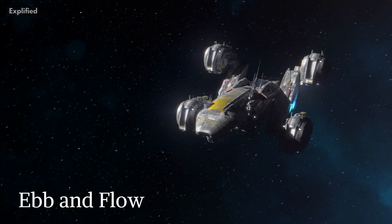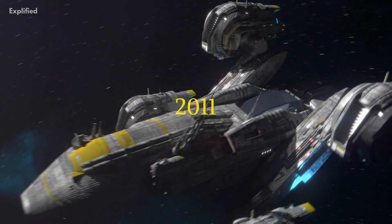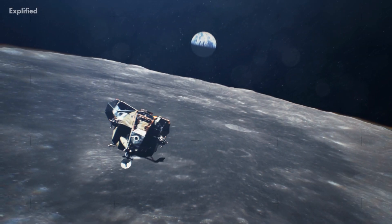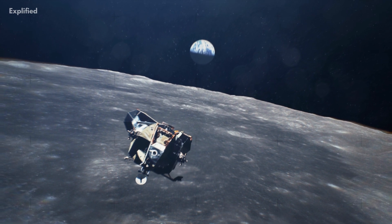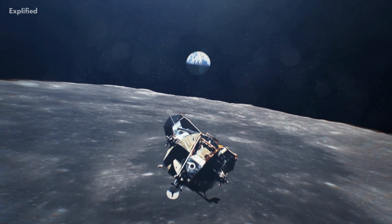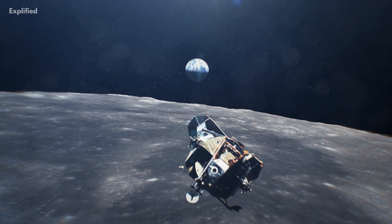Ebb and Flow, the GRAIL mission's two spacecraft, were launched in 2011 and spent almost a year orbiting the Moon, carefully mapping changes in the lunar gravitational field. The GRAIL team used this information to create the most accurate gravity map of the Moon to date.